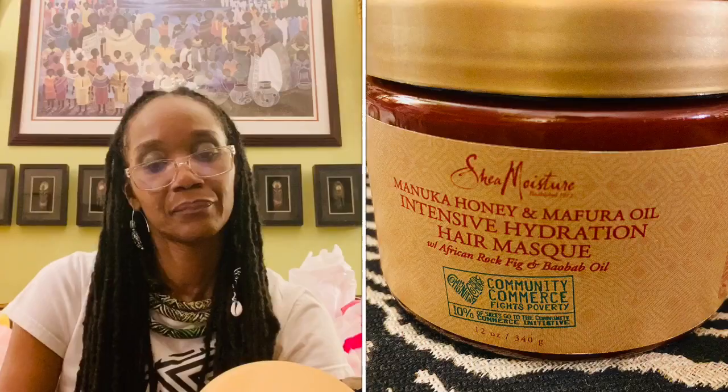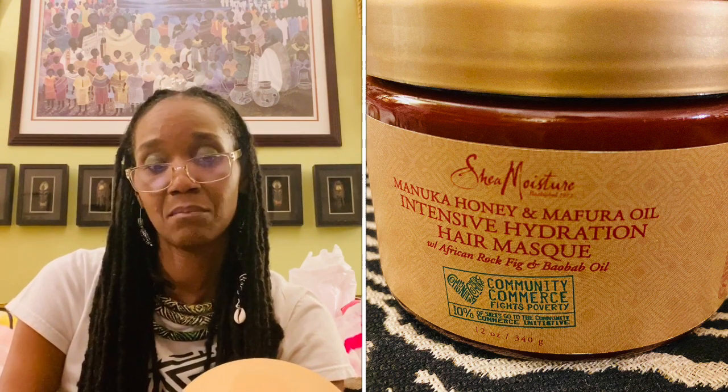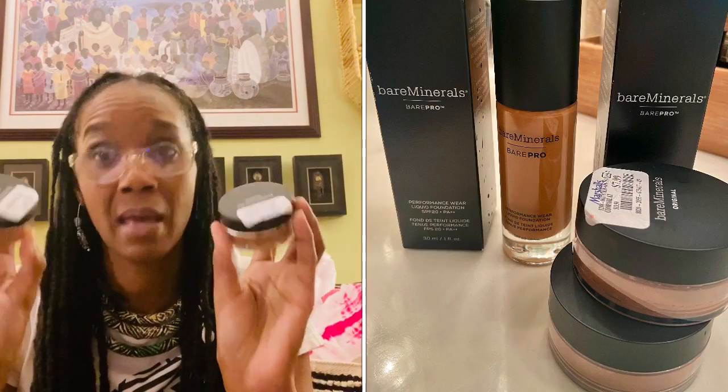I also found a hair mask — it's by Shea Moisture, Manuka Honey and Mafur Oil. Never tried it before but it smells really good; it was $7.99. I washed my hair last night and put some on — it smells great and my hair is nicely moisturized. I also found some bareMinerals foundation powder and I am happy happy happy about this.